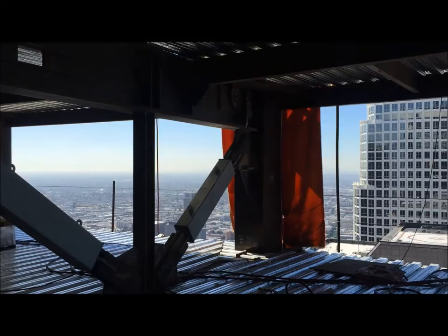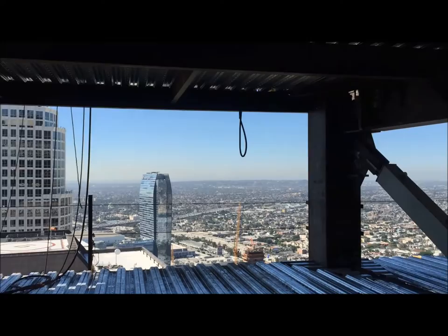BRBs are structural brace elements that consist of a steel core plate surrounded by grout and enclosed in a steel tube. The BRBs are designed to allow the Wilshire Grand to withstand lateral loading induced by an earthquake.